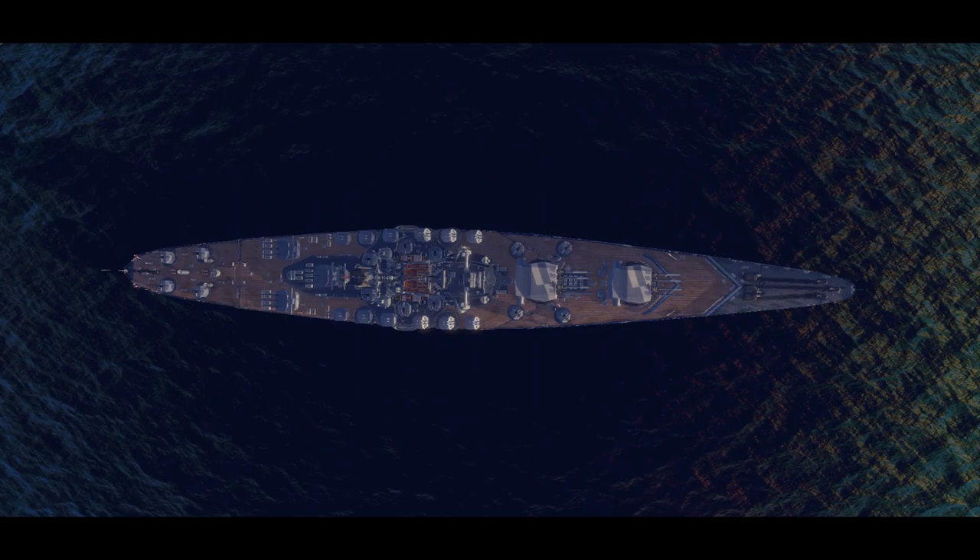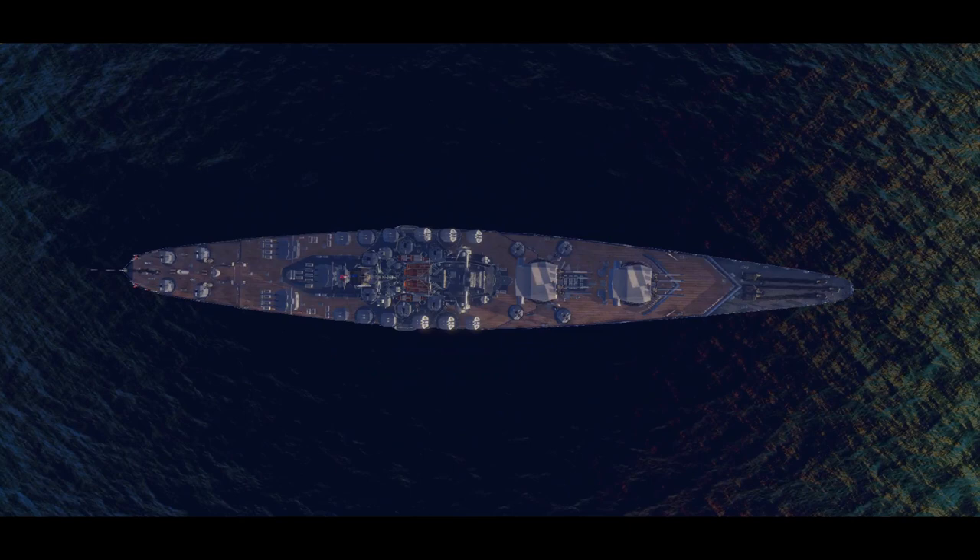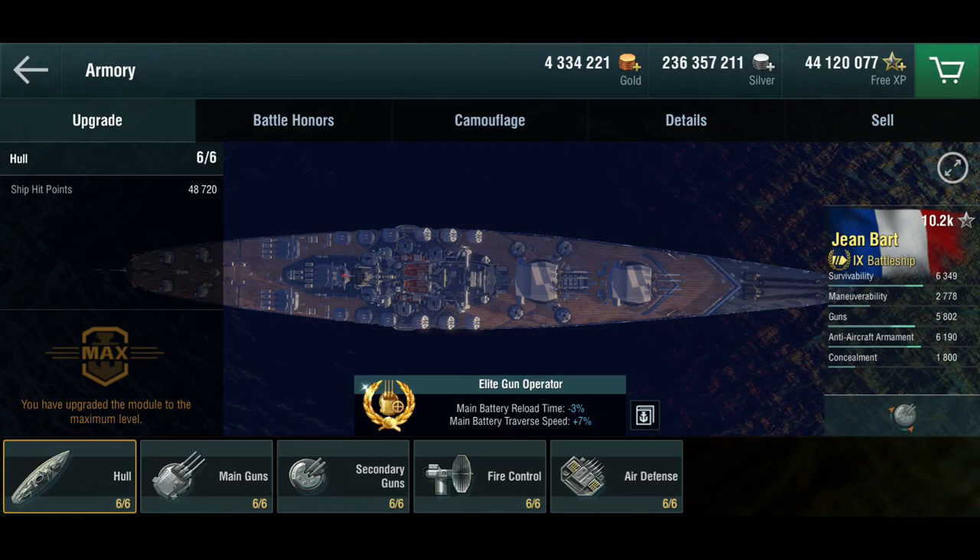Hello everyone and welcome back to World of Warships Blitz with Terry. There's a new premium ship out, and you've been asking quite a bit to get my opinion on this thing. So here we are.